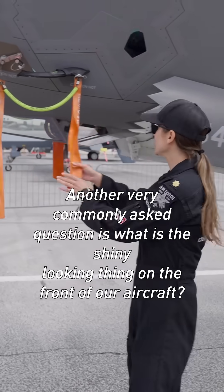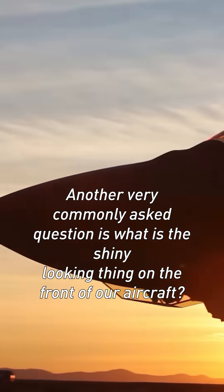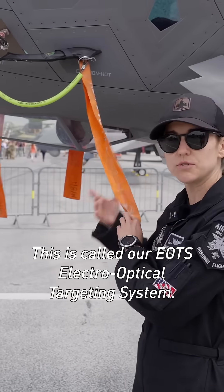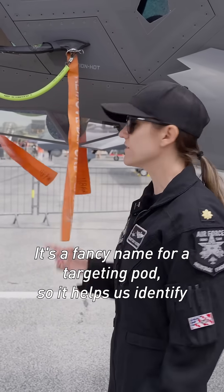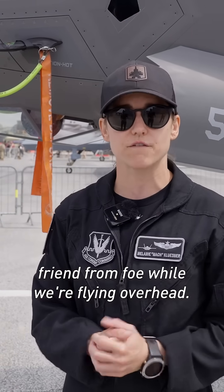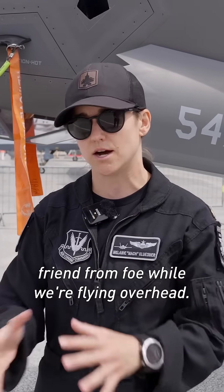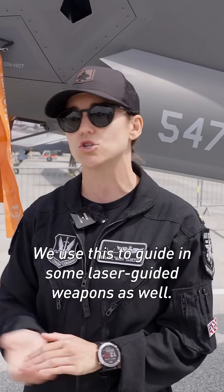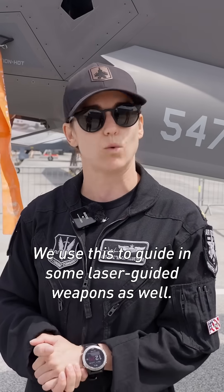Another very commonly asked question is: what is the shiny-looking thing on the front of our aircraft? This is called our EOTS — electro-optical targeting system. It's a fancy name for a targeting pod, so it helps us identify friend from foe while we're flying overhead. We can zoom in on the ground, track moving vehicles, and use this to guide in some laser-guided weapons as well.